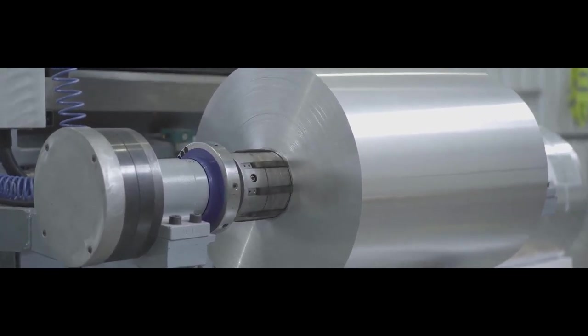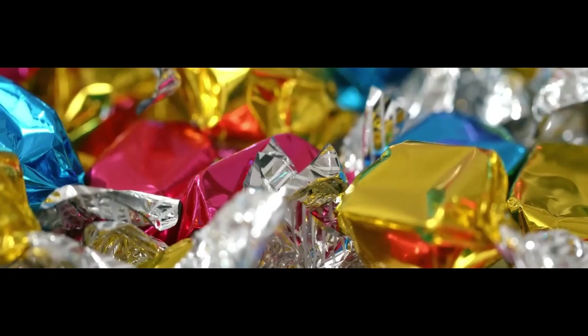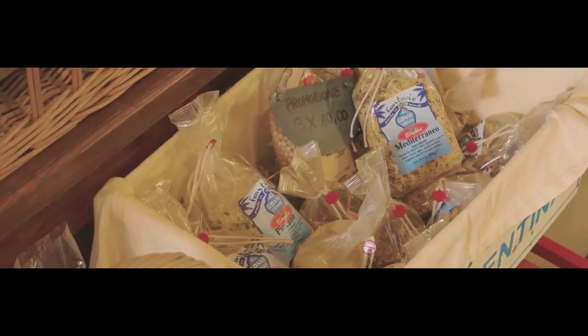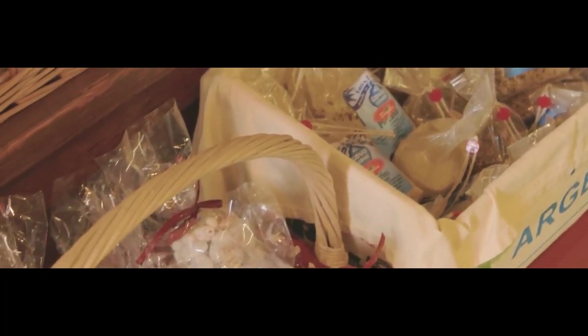Aluminum foil was invented by a Swiss company in 1911 and was originally used to wrap its popular candy bar called Toblerone. With time, it found its way all the way to food counters. This was primarily because it was discovered that aluminum had unique barrier properties that completely block light, heat, and moisture.